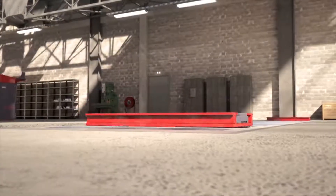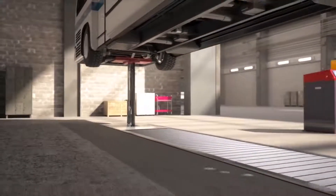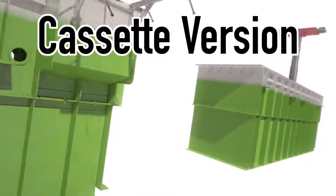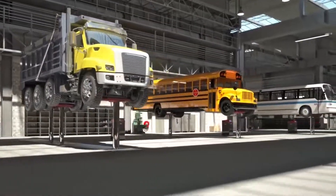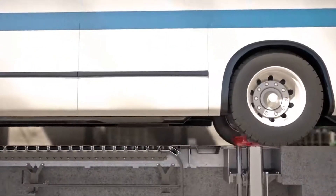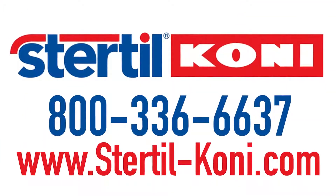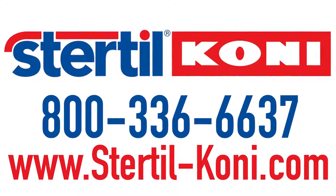The Continuous Recess option is available for both the Stertil-Koni cassette and frame versions of the Diamond Lift. So regardless of the model you select, you'll always have the freedom to choose. Check out our Continuous Recess option and contact Stertil-Koni today — number one in product innovation, and number one in heavy-duty vehicle lifts.